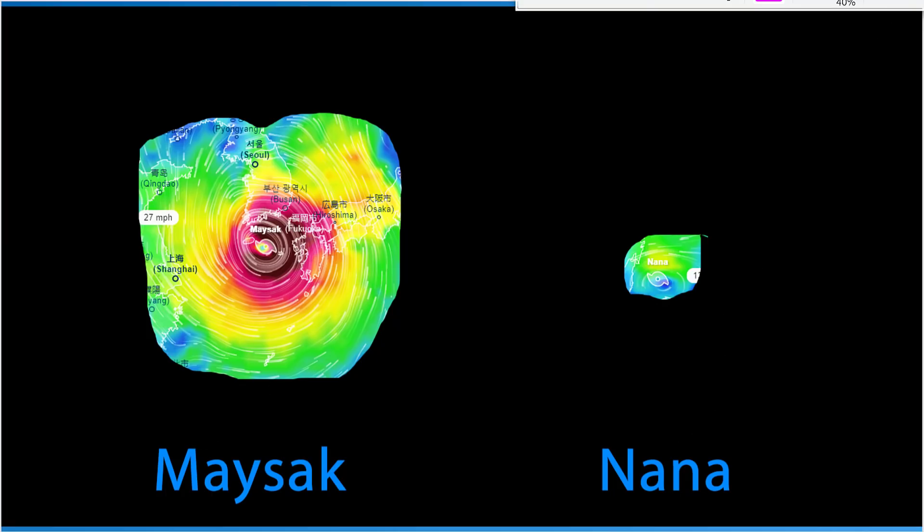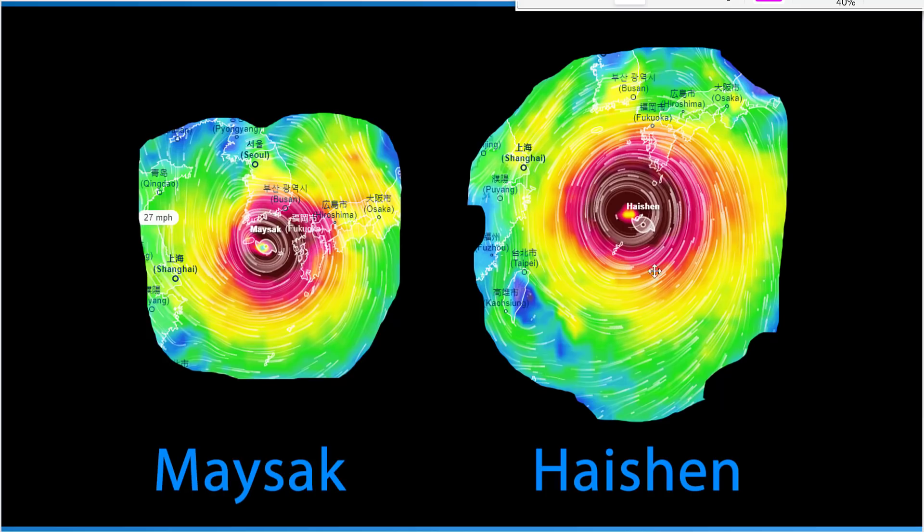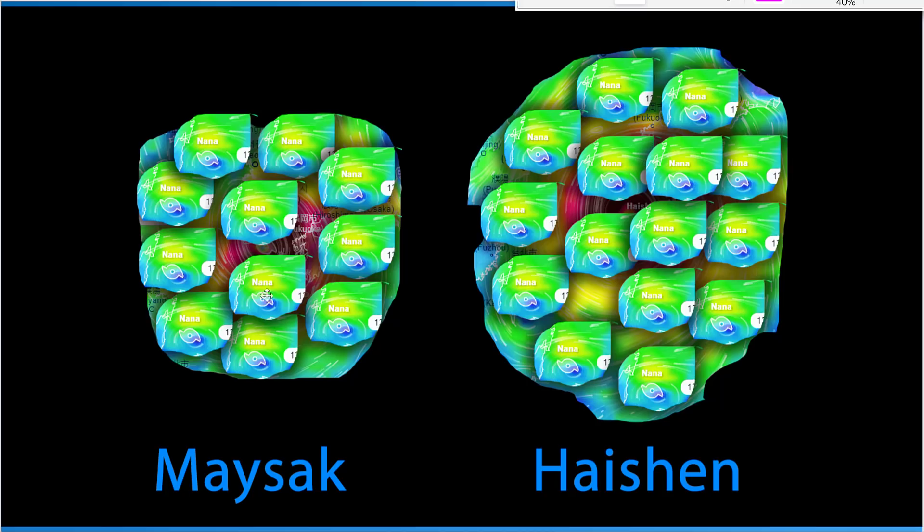Here's Mysek, here's Nana side by side. Then you look at Nana and Haishin side by side, and then Mysek and Haishin side by side. There's not a huge difference between the two typhoons. Haishin could be a little bit bigger, and again, 150 mile an hour wind speeds with that thing.